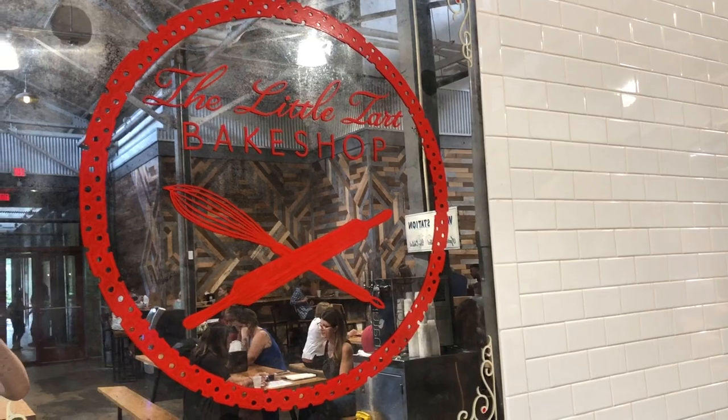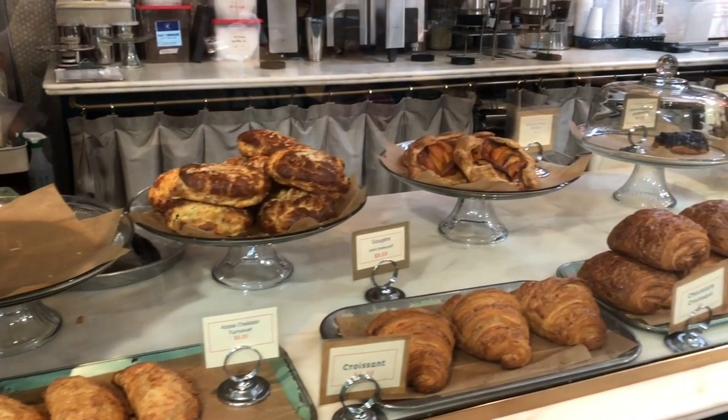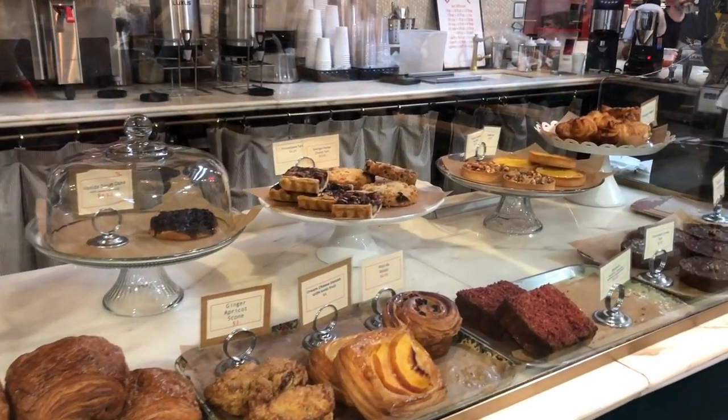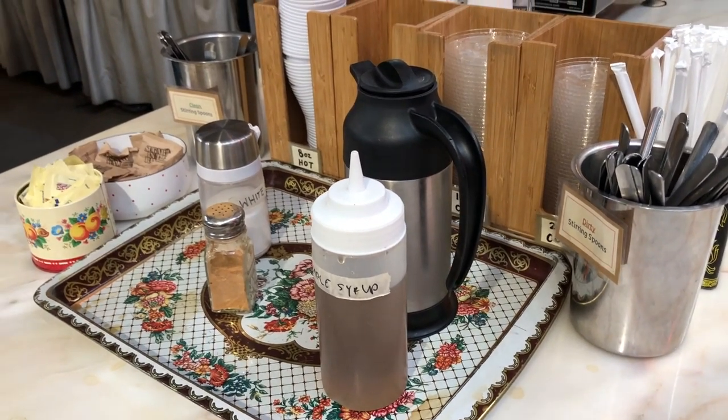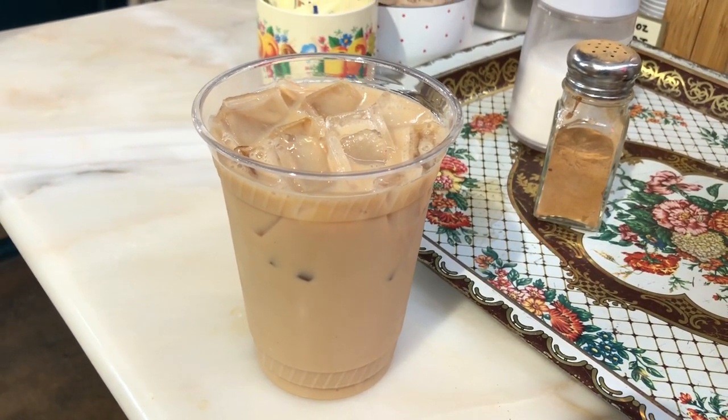Around the corner at the very front, you come back around to the Little Tart Bake Shop, where you've got coffee and baked goods. Today I decided to order my favorite lavender iced latte from Little Tart Bake Shop. It's so good.